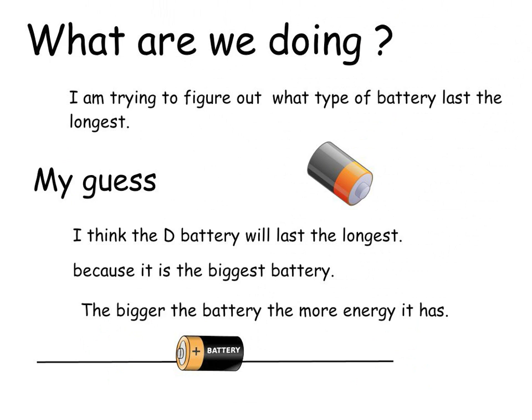My guess: I think the D battery will last the longest because it is the biggest battery. The bigger the battery, the more energy it has.